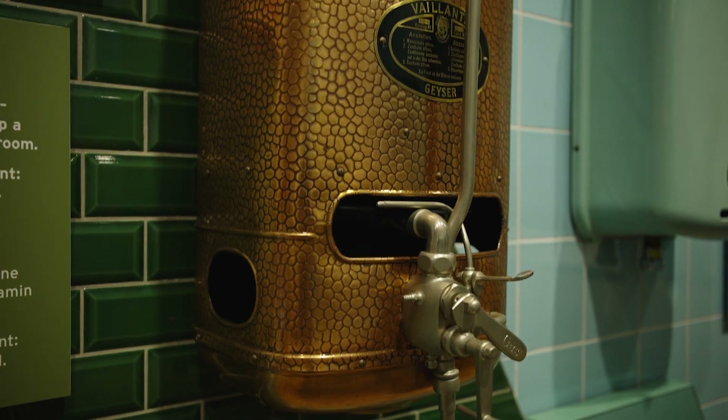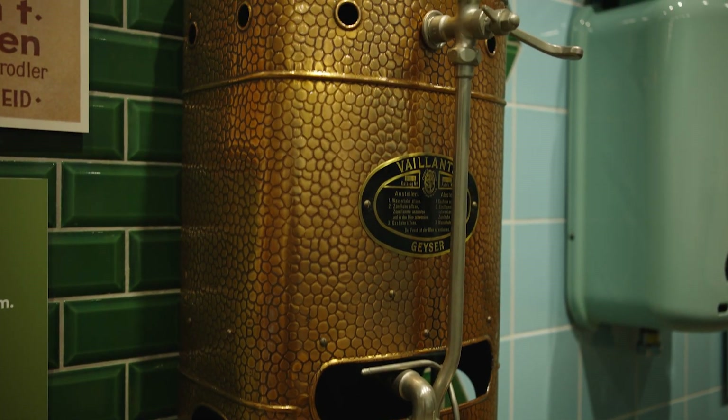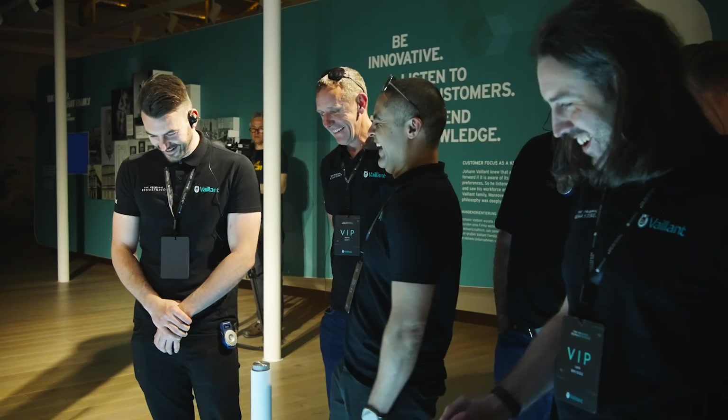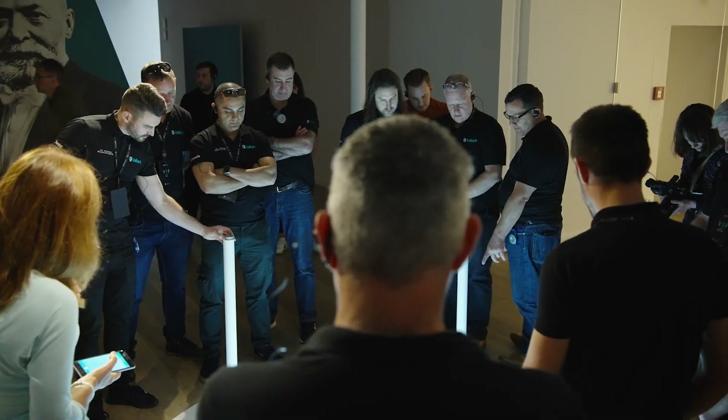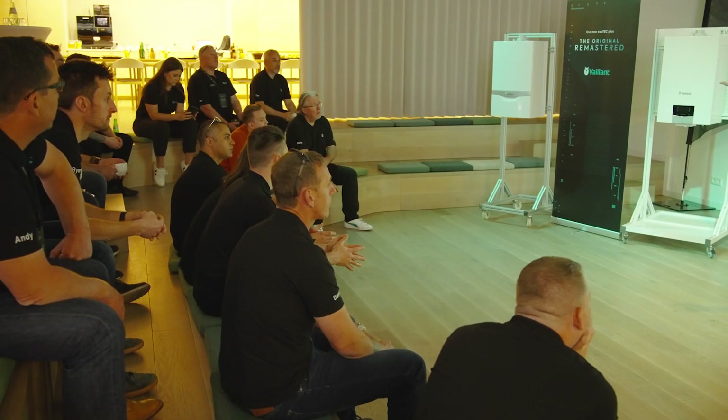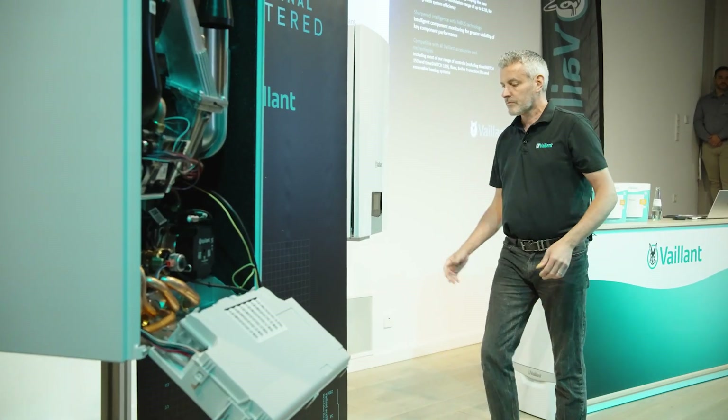We've been installing Valent since 1987 and it's just a premier brand. It's a brand that we trust and we rely on. From the beginning I've always gone with Valent purely because I believe in the quality of the product. I like the design of it. It looks like it's going to be easy to swap for the older models so we can stick with the Valent.